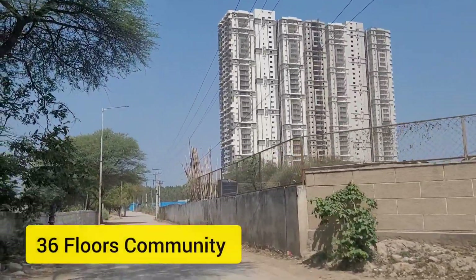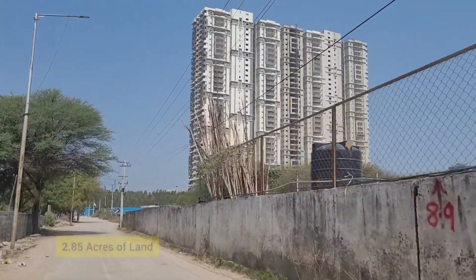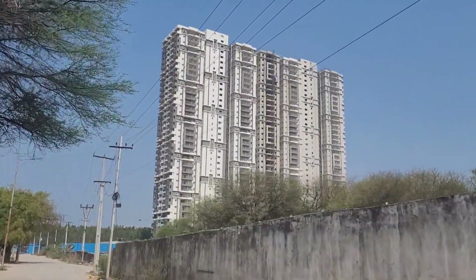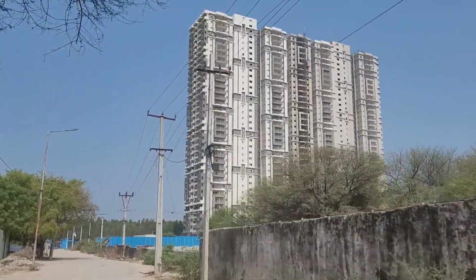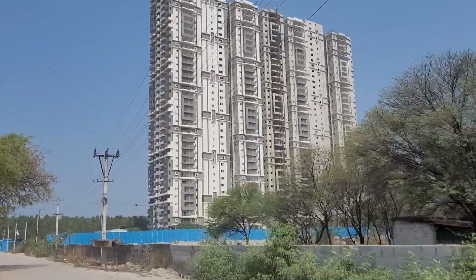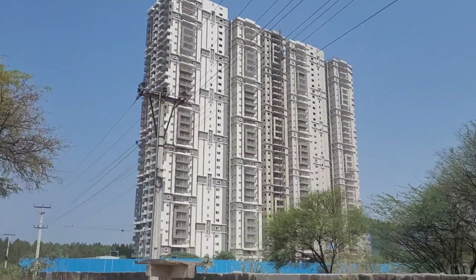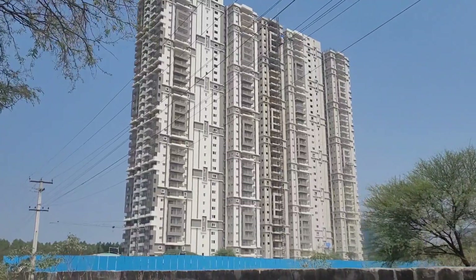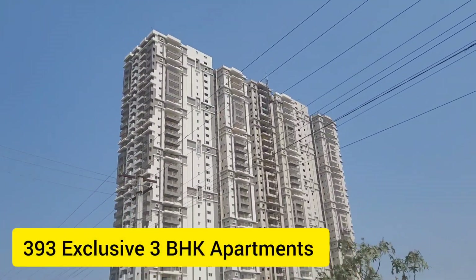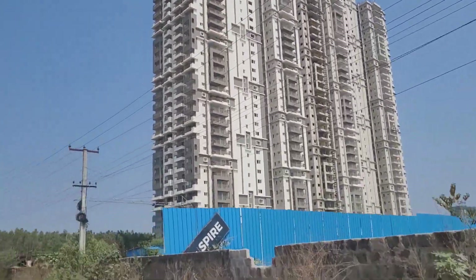This has 36 floors and is spread across 2.85 acres of land. It is a standalone building, and as you can see the road approaching this apartment is very narrow, but as per them, a 100-foot road is going to come in front of this, and there are a lot of buildings coming up around this apartment complex. They have almost 393 exclusive apartments planned here, and all of them are 3 BHK units. Handover is planned in November 2023.